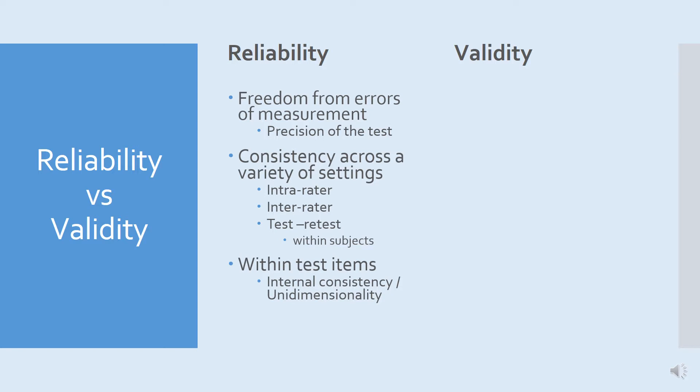An instrument doesn't necessarily need to be valid — it just needs to be reliable in some situations. Even if an instrument doesn't measure exactly what we want, it can be used for monitoring purposes. If it gives an approximation and is free from errors of measurement, then we can measure change. For example, if you go on a set of scales that always make you five kilos heavier than you are, those are not valid scales. However, if you go on a diet and start losing weight, those scales will let you know that. So they are reliable but not valid — you don't know your real weight, but you do know whether you're gaining or losing weight.